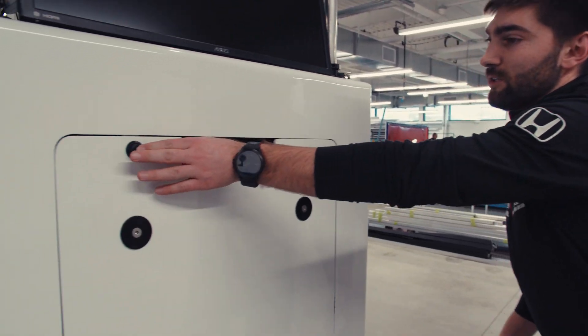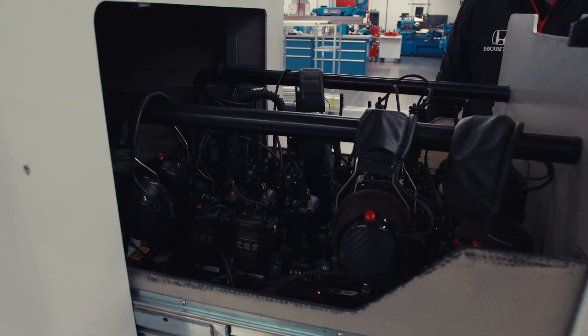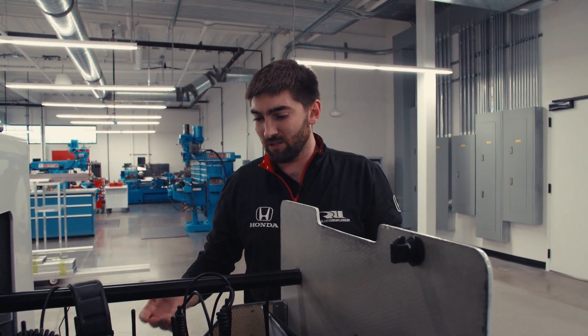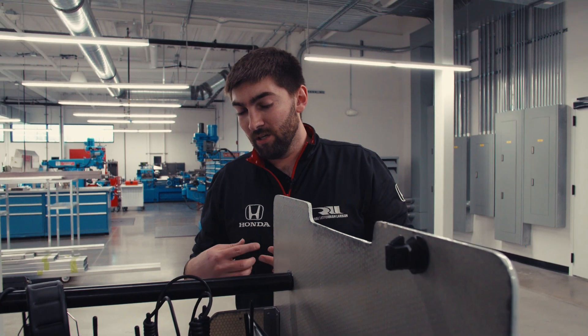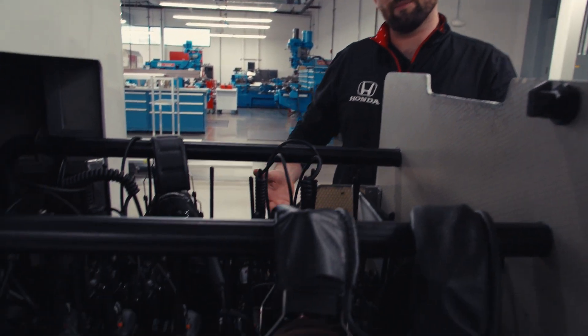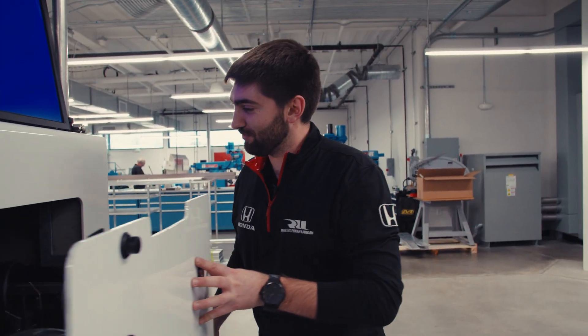We also have all of our crew radios and any other wireless communication we need, including radio communication to the crew and to the car. We have Bluetooth for talking wirelessly to some of the crew members. So Bluetooth headsets are not just for gaming — they're also in professional motorsports. Pretty cool.